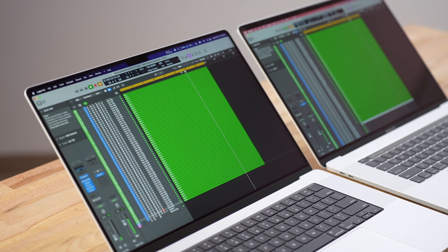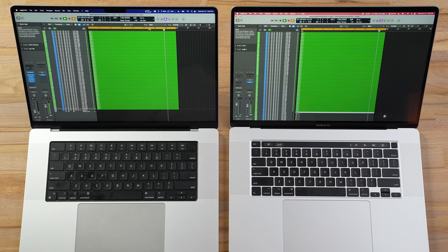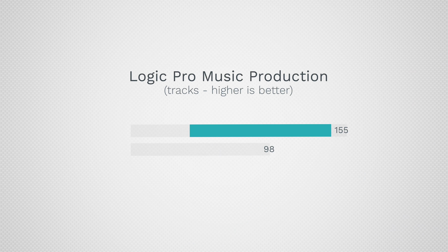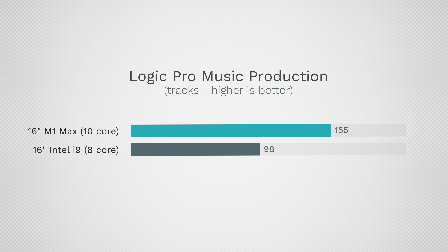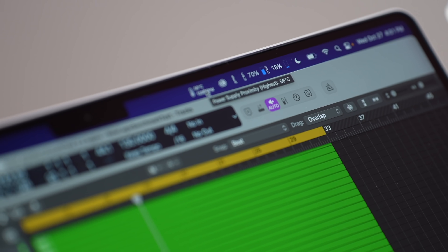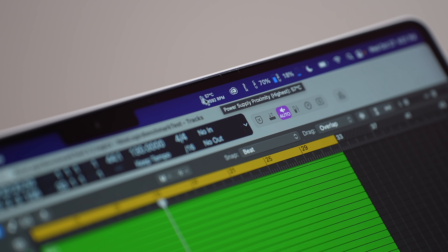Now we're testing Logic Pro. The i9 can handle 98 tracks in Logic with the benchmark without crashing, compared to 155 tracks with the M1 Max chip. If you use Logic, go get the M1 Pro — you get no better performance if you don't need the graphics, so don't spend the extra money. The other difference is the fans are at full blast on the i9 compared to completely idle on the M1 Max — for audio production, that fan noise is a real issue.